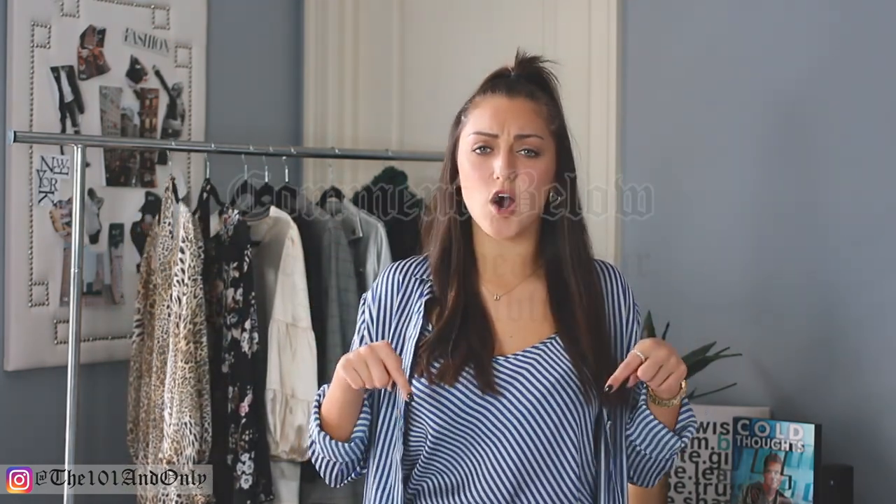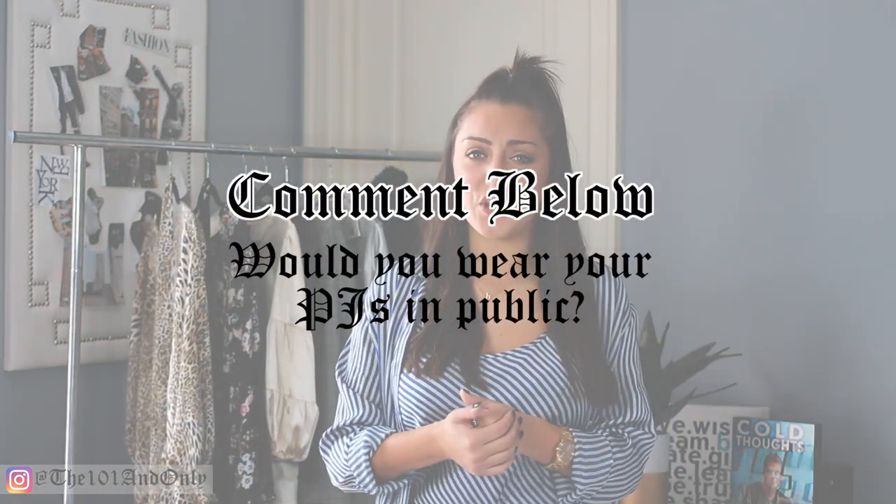And I want you guys to comment down below — after watching this video, would you wear your PJs in public? Follow me on Instagram, my handle is right there, and you can go check out how I style my clothes and kind of get to know me on a more personal level. Also, subscribe to my channel — I want to keep in touch with you guys. I post videos every single Friday at 1 p.m. here on youtube.com slash the 101 and only. So until next Friday, I will see you guys on my Instagram. Bye!